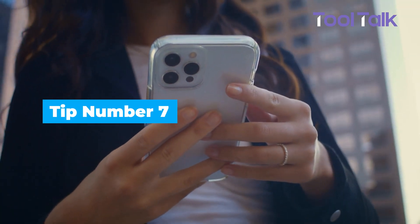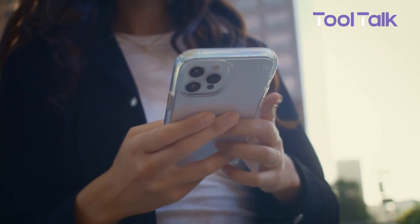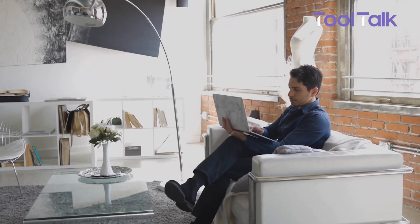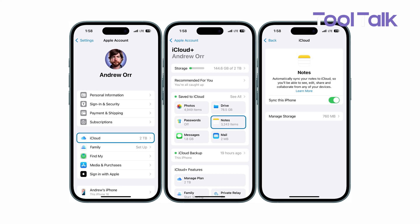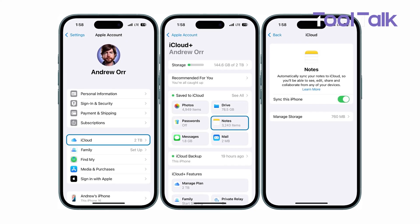One of the best features of Apple Notes is how easily it syncs across all your Apple devices. Jot something down on your iPhone and it's instantly available on your iPad or Mac. No need to email yourself or copy files around. Just make sure Notes is turned on in your iCloud settings — go to your device settings, tap your name, then iCloud, and enable Notes.